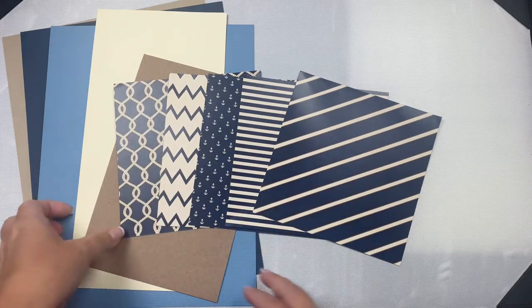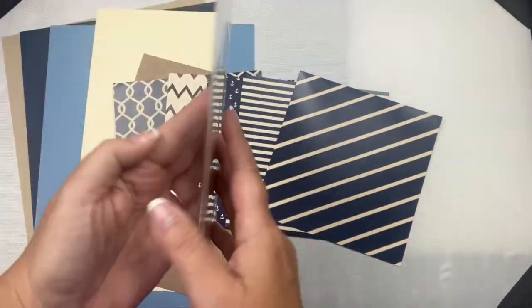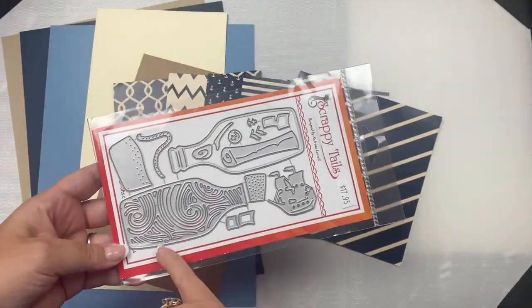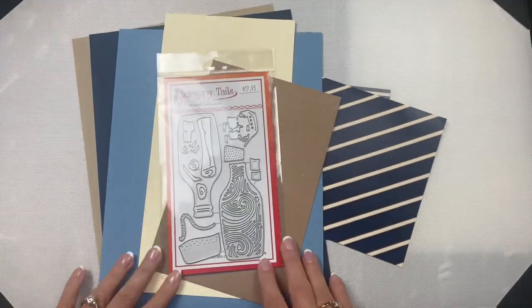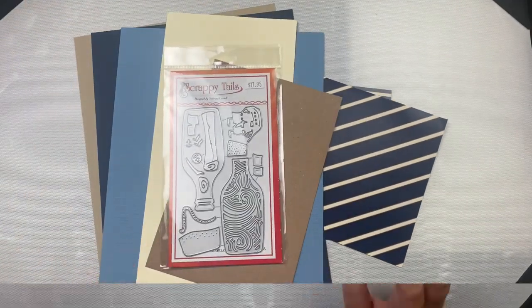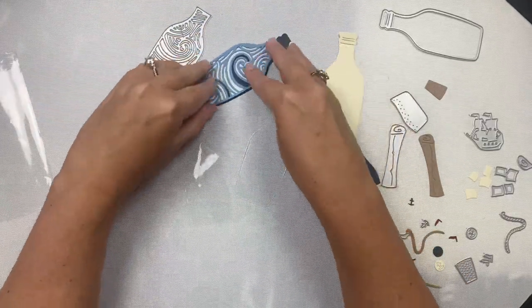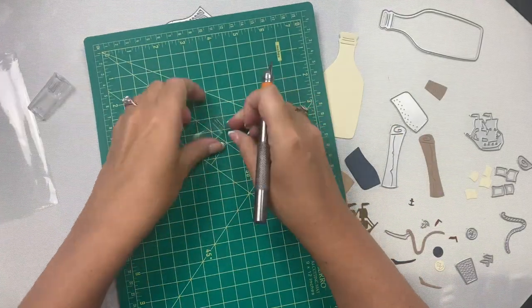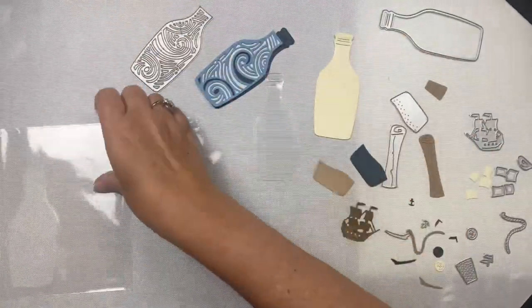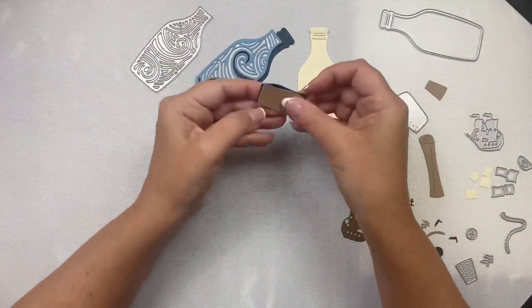Since this paper pad only has cream and navy with a little bit of brown, I've selected two sheets of blue plus cream and craft colored cardstock and some red. For the focal point on my card today, I'll be using the message in a bottle die set. It has the outline of the bottle and one you can layer on top with the waves, a ship with separate dies for the sails and flags, and a rope and a rolled-up message along with some tiny anchors. Off camera, I went ahead and cut out all of the shapes using the different colored cardstock, and I added double sided adhesive tape to the back of the intricate wave piece so that I could easily attach it on top of the navy blue bottle.